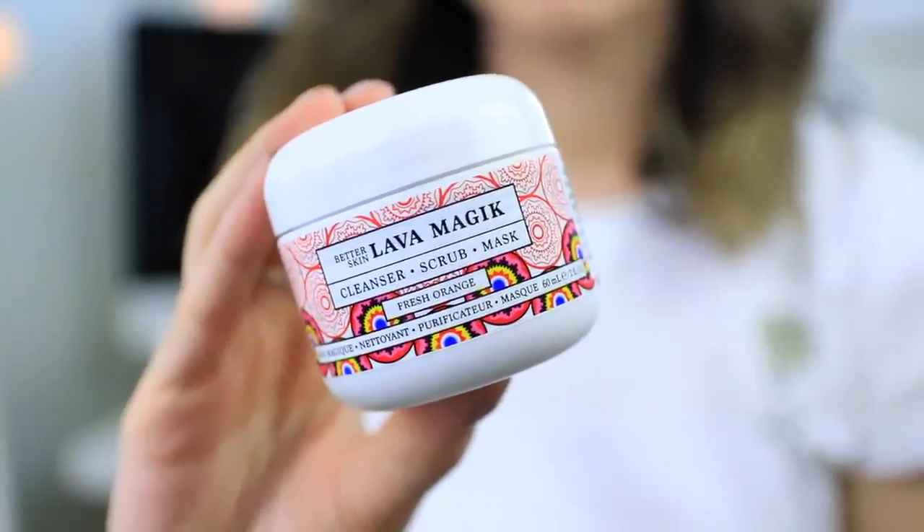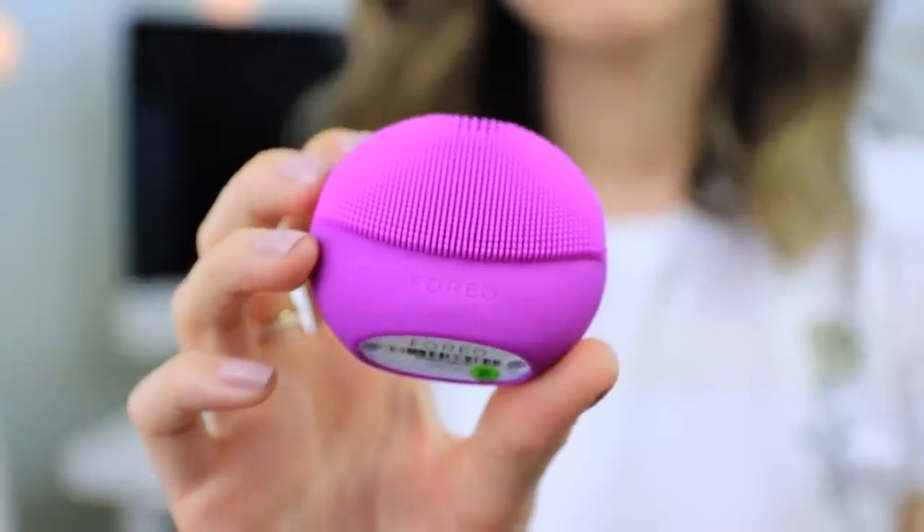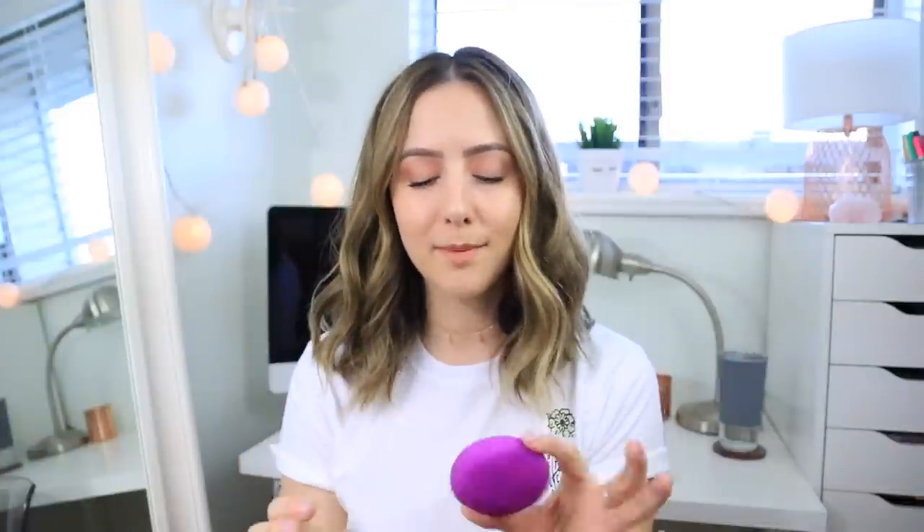I also started using a mask from the same company — it's the Lava Magic mask, cleanser, and scrub in the fresh orange scent. You can use this as a mask, as an exfoliant, or to actually cleanse your face. I kind of do all three. When I'm applying it, I start in circular motions, then let it sit on my skin until it's pretty dry, and then wash it off. Sometimes I'll use the Foreo Luna Play Plus — I actually started removing the mask with this. I like the mini version especially for traveling, and it really helps cleanse my face so much better when doing a mask.